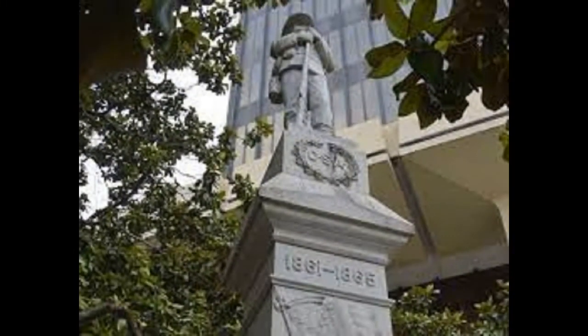The memorial was erected in 1905 by the Daughters of the Confederacy near the Madison County Courthouse. In 1966, the courthouse next to the Confederate Soldier Memorial was demolished to make room for a new courthouse. The memorial was moved across the street and laid on its side near a row of pre-Civil War structures that were also being demolished.